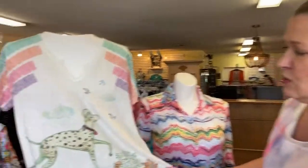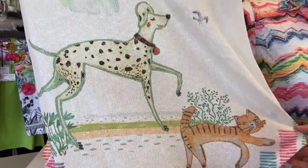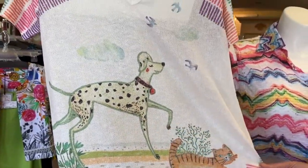And then we got in this cute little top from Inowa. There's a little dog and a cat on there, so it's called Copper and Penny — this is Copper and this is Penny. Just really cute, soft, lightweight fabric.